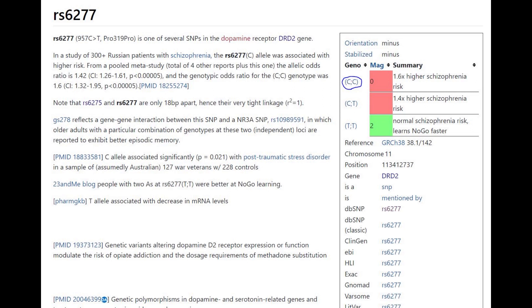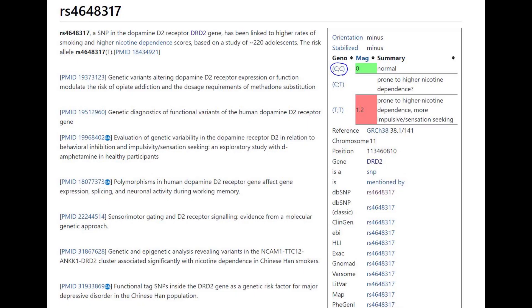Her genotype in DRD2's Pro319Pro variation was maybe not so typical for Europeans. She had GG here, which means a higher likelihood of schizophrenia and not being a no-go learner. By the way, CC corresponds to GG and TT corresponds to AA. In this other variation in DRD2, she had a typical European genotype CC, but that's not surprising because most people in the world, not just Europeans, have CC there.